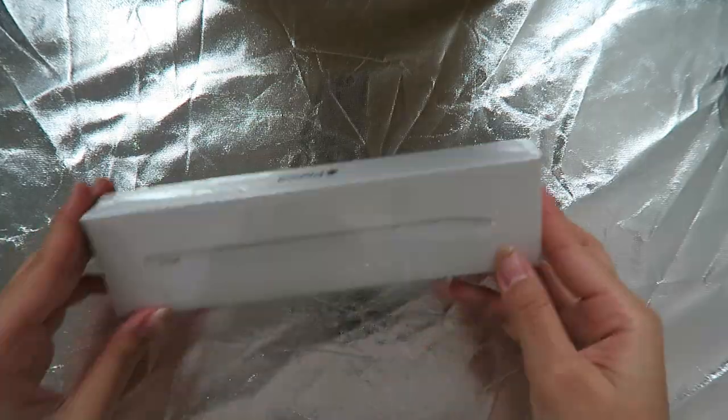Moving on to the Apple Pencil — I purchased this in the second generation. If you guys have this iPad Pro, make sure to purchase the second generation because you need to attach it to be able to charge your Apple Pencil automatically. If you have a first generation, you do have to connect it with a charger and there's a connector in between, which is not convenient at all and you might lose that piece. But this one comes in really handy because you just stick it to your iPad and that's how you charge it.